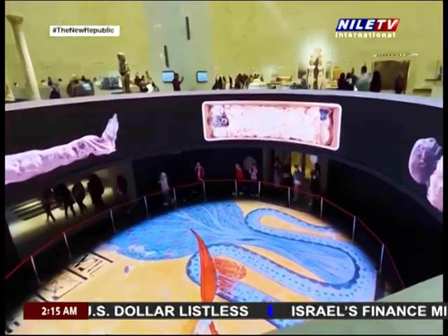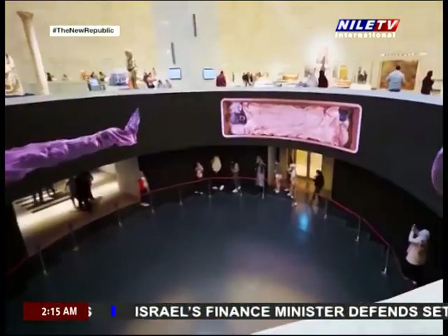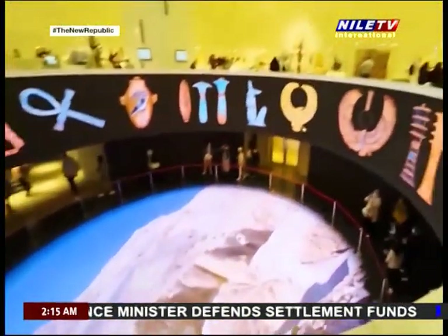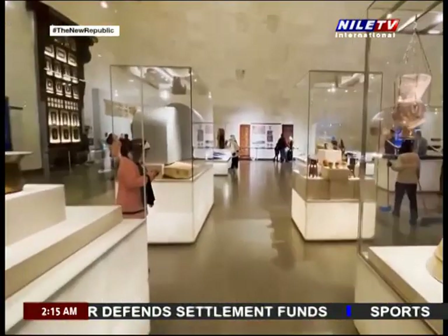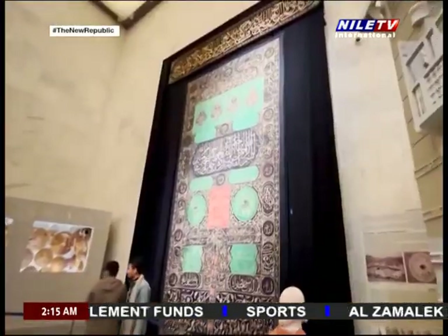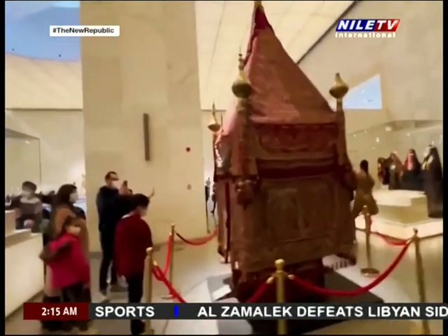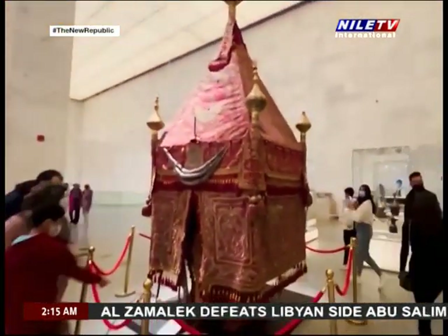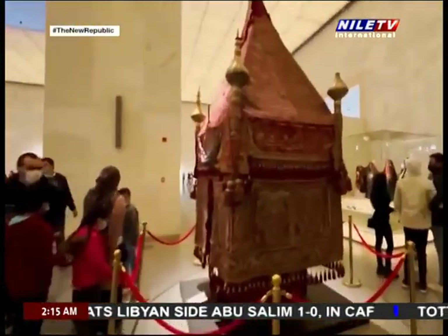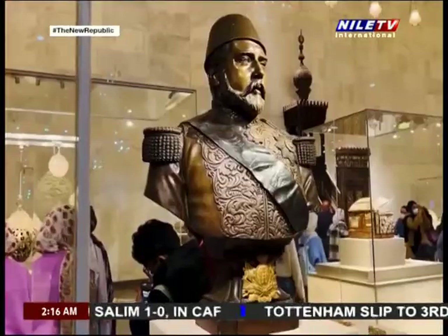The mummies hall, a key display of the museum, is designed to look like the royal tombs in Luxor's Valley of the Kings. The hall has a slope leading down to it where visitors find themselves face to face with the royal mummies in a dimly lit hall. In a specific unconventional path accompanied by dim lighting, visitors feel that they are inside a real cemetery, as the mummies are displayed in a unique way accompanied by interactive displays and 3D holograms.